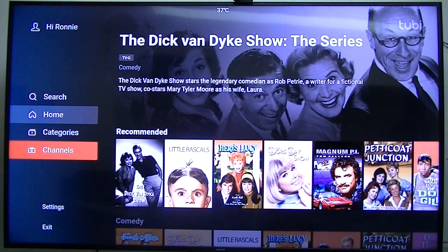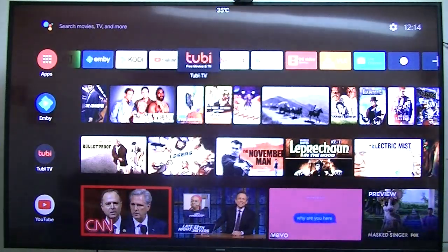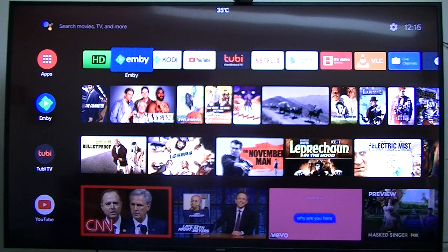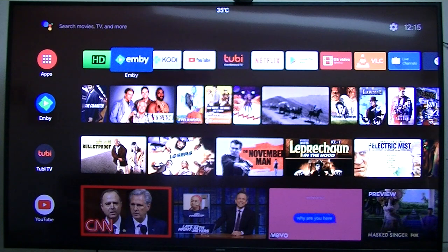So that's basically what I wanted to show you — Embi with the new interface they've got, and Tubi. Embi you have to pay, either yearly, monthly, or a lifetime subscription, and it runs on your own server. Whereas Tubi runs on a server somewhere up in the cloud and you download it and use your internet. Embi uses your own media stored on your own home network.